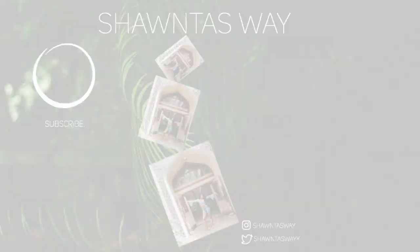Okay guys, that was my haul video! I hope you enjoyed it — if you did, give it a thumbs up, don't forget to subscribe to my channel. I'd love to make more content for you guys, so let me know what else you want to see. I'll see you in my next one, bye!